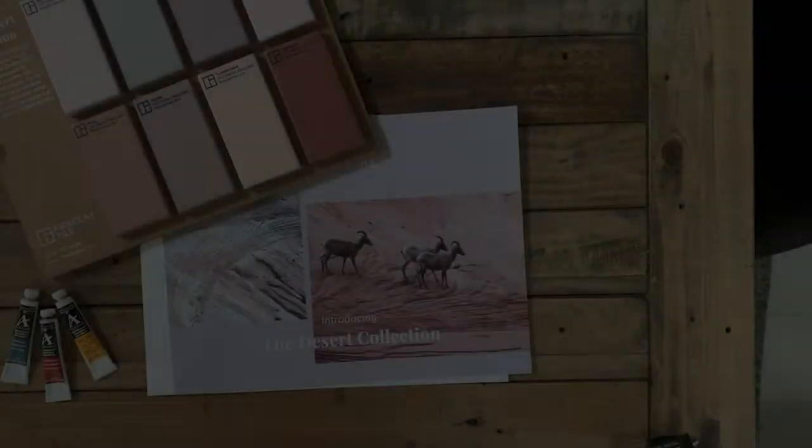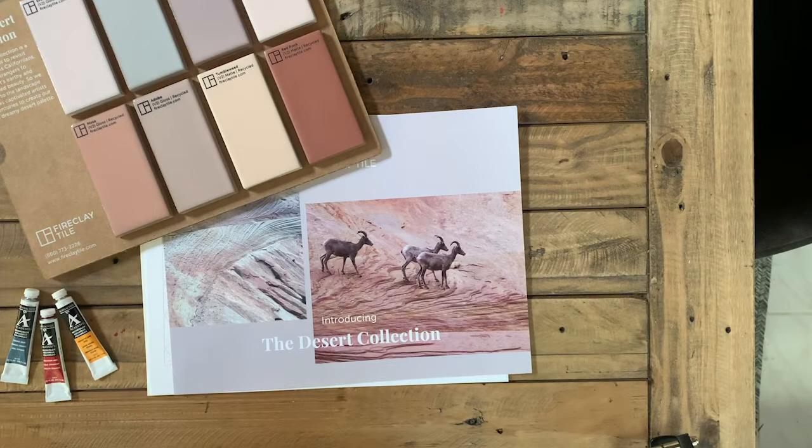I'm going to get you started on the activity included with your samples. Your rep is going to share more information about the creation story of the colors, as well as more of that practical product information. So take a minute to grab some water — I like to have two cups of water, but that's totally up to you. Grab a paper towel, and I will meet you for our color mixing demonstration. We're really glad you're here with us today, and we hope that you have fun.